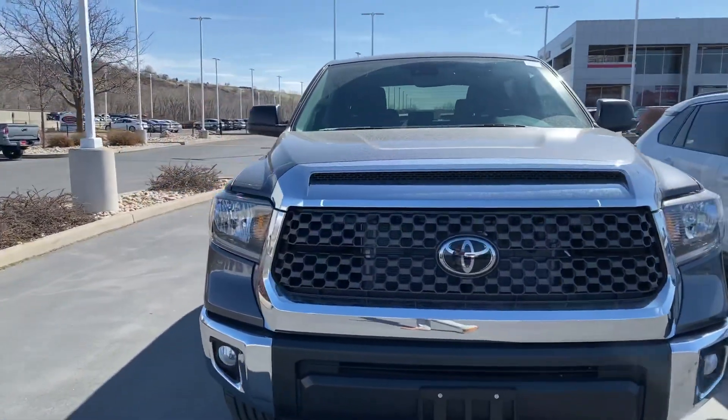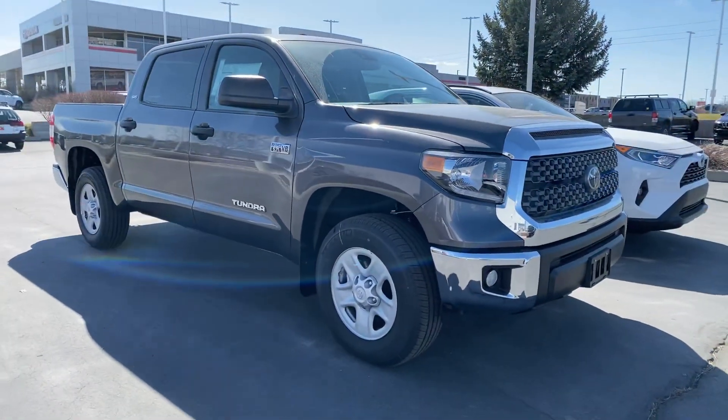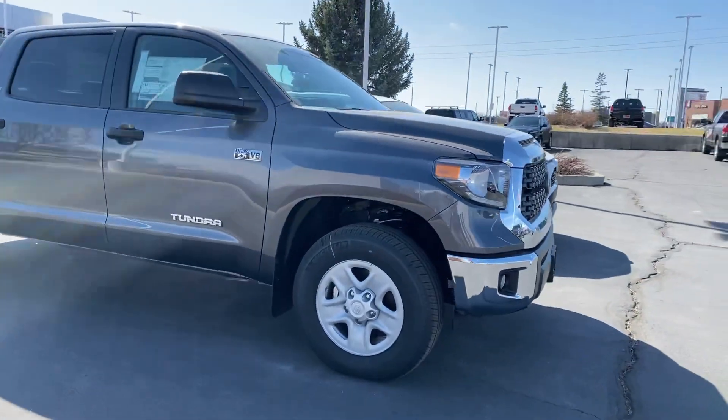This one just so happens to be an SR5. It does not have the TRD off-road package or anything like that, so it is one of the more cost-effective Tundras that Toyota makes.